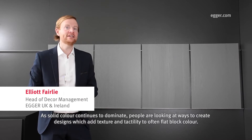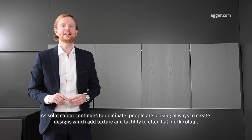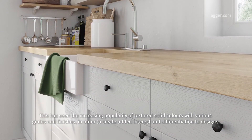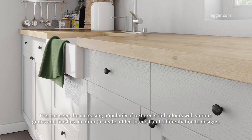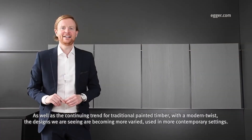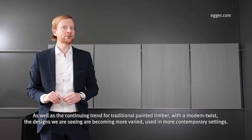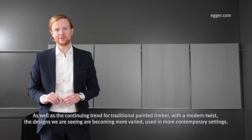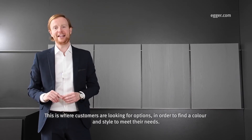As solid colour continues to dominate, people are looking at ways to create designs which add texture and tactility to often flat block colour. This has seen the increasing popularity of textured solid colours with various grains and finishes in order to create added interest and differentiation to designs. As well as the continuing trend for traditional painted timber with a modern twist, the designs we are seeing are becoming more varied, used in more contemporary settings. This is where customers are looking for options in order to find a colour and style to meet their needs.